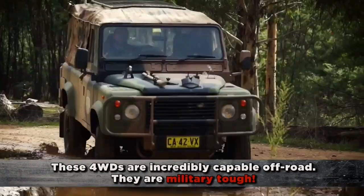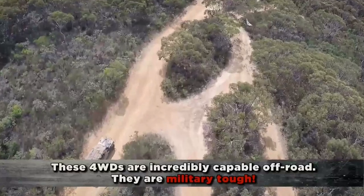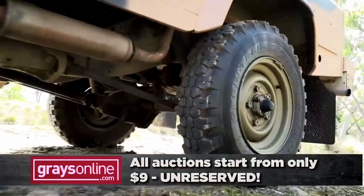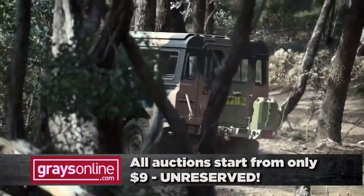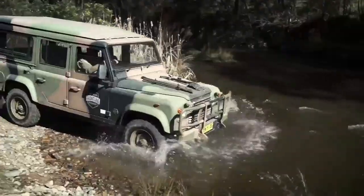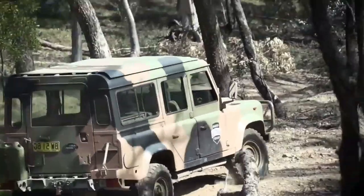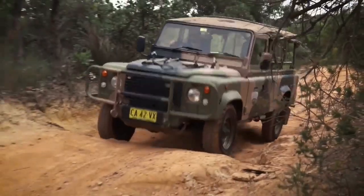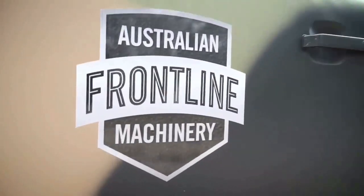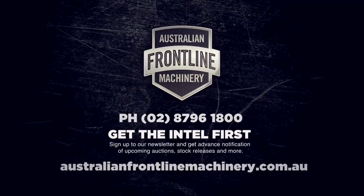The concept is simple: Australian Frontline Machinery takes delivery of these vehicles from the ADF, then auctions them off at GrazeOnline.com. Every auction starts at just $9, and countless bargains are being taken home every month. We've seen Defenders go to prices that would make used car salesmen blush. Instead of trawling through used car yards or online markets, you could be turning the key in one of these military-spec Perenties for a lower price than many other second-hand four-wheel drives. To get the intel first, head to AustralianFrontlineMachinery.com.au for your briefing.